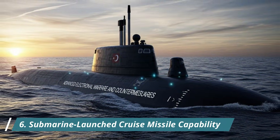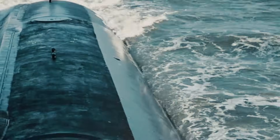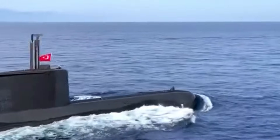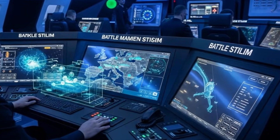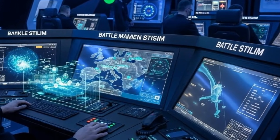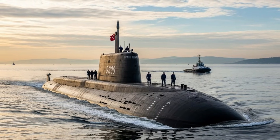Number 6: Submarine-launched cruise missile capability. A game-changing feature is the ability to launch submarine-launched cruise missiles. This capability allows Turkey to strike high-value land and sea targets from concealed underwater positions. Submarine-based missile launch significantly increases deterrence by providing a stealthy and survivable platform capable of delivering precision strikes deep into enemy territory.